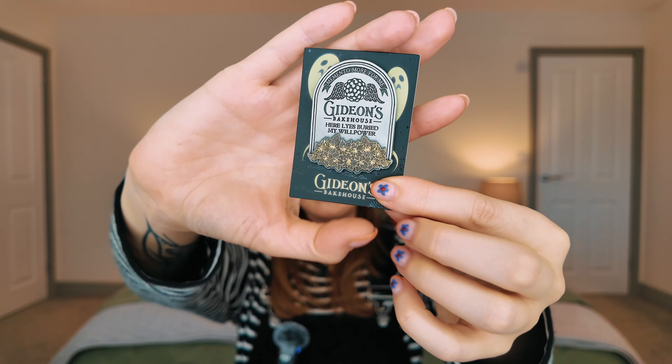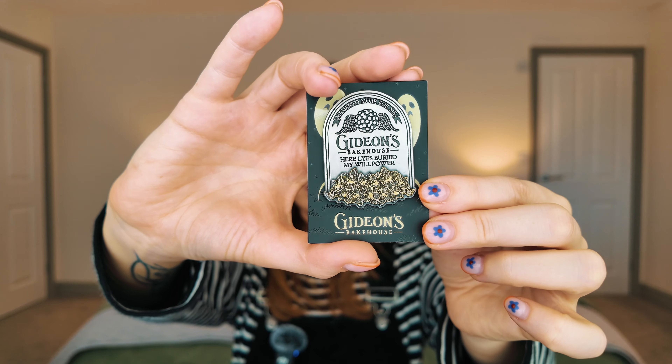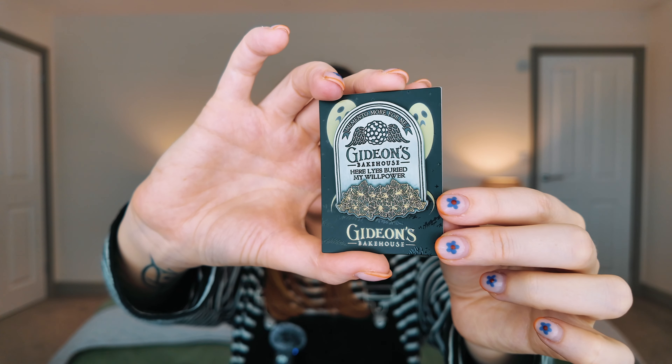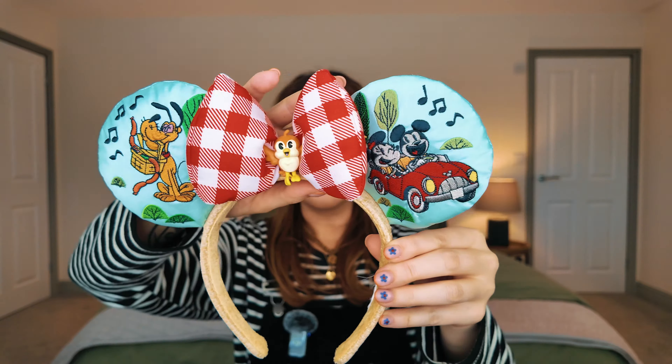The last pin from Disney is from when we went to Disney Springs — it's a Gideon's pin. I'll show you more from Gideon's when I get to the Disney Springs section.